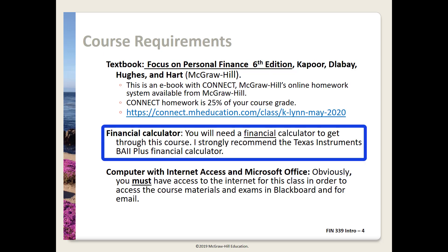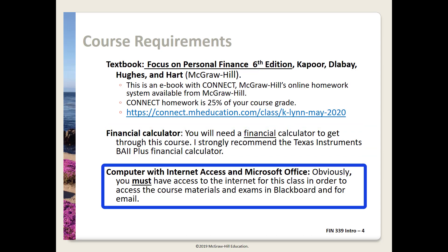You definitely need a financial calculator. I prefer and use the Texas Instrument Business Analyst 2 Plus — it's about $30 at Amazon or Walmart. You need internet access. This course primarily uses Blackboard except for Connect, which is linked out from Blackboard. You will need Microsoft Office; I'm using 2016 but whatever version you have will probably be fine. The Mac version will be fine as well.